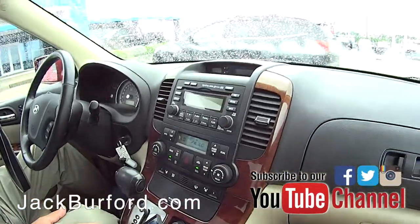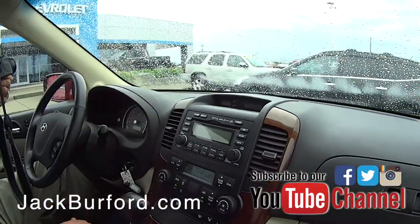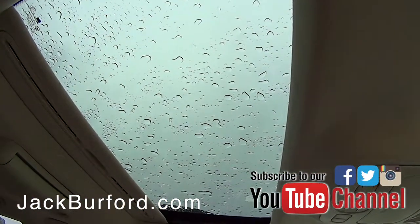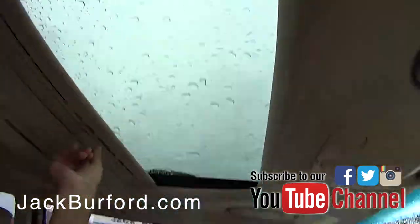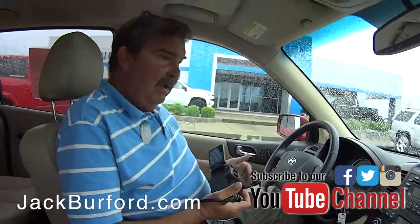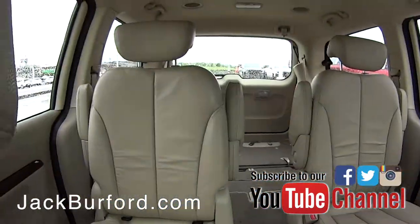Very nice. Somebody put an aftermarket XM radio in here, which is cool. It's got a six disc changer. It's got a sunroof — well, it's a rain roof now I guess. You can close that up. Nice, and memory seating for the driver.